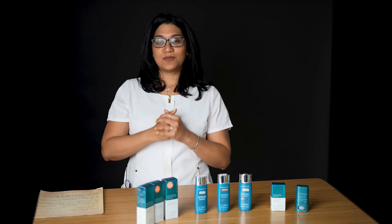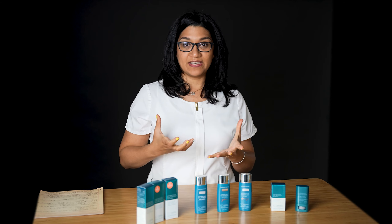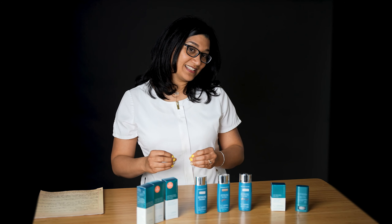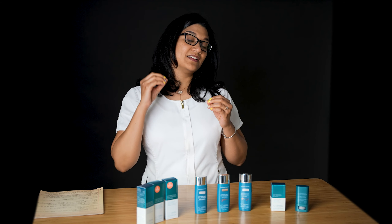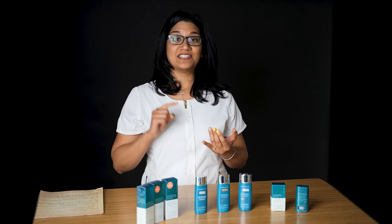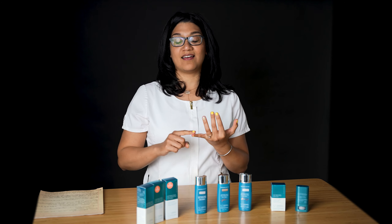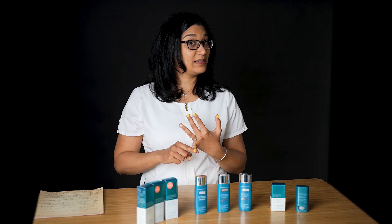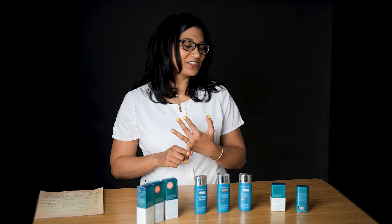Another thing I like about Colour Science is that it started off as a sunscreen company, not a skincare company — this is what they do best. But then they started adding skincare components to it. So not only does this protect you from the sun's rays, it is also hydrating, and it's got a proprietary blend called Phytomoist, which is four times more moisturizing than hyaluronic acid.